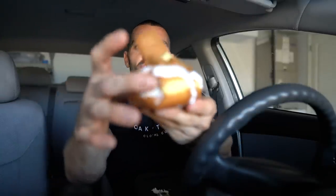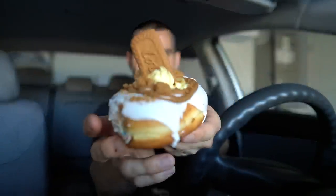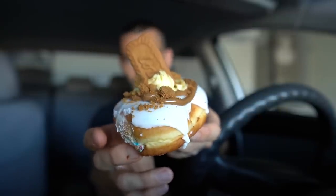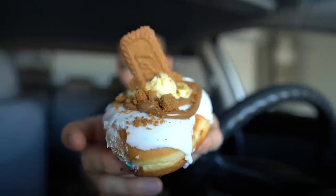Last but not least, we have the white chocolate Biscoff. I've had this one before but it's been quite some time, so I'm very excited. Vanilla iced, cookie butter swirl, white chocolate mousse, and Biscoff crumbles and a cookie. Bro, Biscoff cookies — every time I have them it reminds me of being on an airplane. I don't know if you guys remember when they used to hand those out. Now they give you pretzels, which is kind of whatever, but Biscoff cookies — so good.